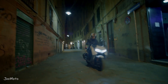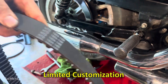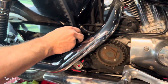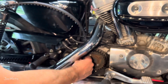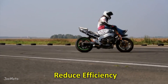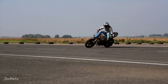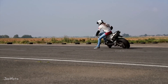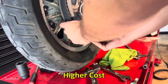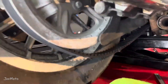Disadvantages of belt drive — Limited customization: unlike chain drives, belt drives are not as easily customizable in terms of gearing changes, which can be a drawback for riders who enjoy fine-tuning their motorcycle's performance. Reduced efficiency: while belt drives are efficient, they can be slightly less so compared to chain drives, leading to a marginal loss of power during transmission. Cost: the initial cost of installing a belt drive system can be higher than that of a chain, which may deter budget-conscious riders.